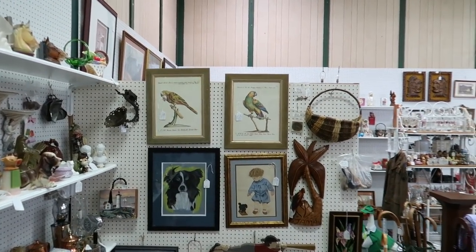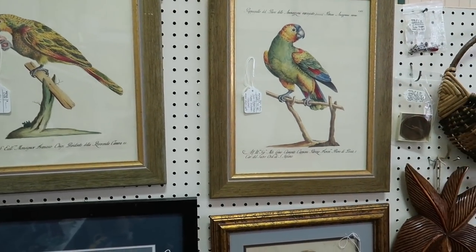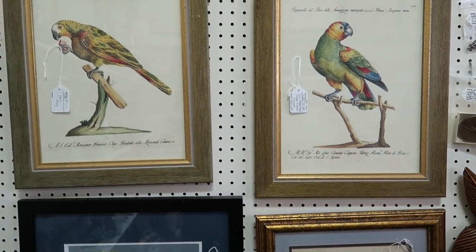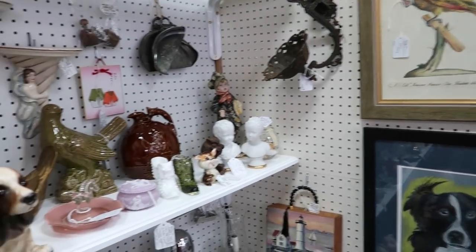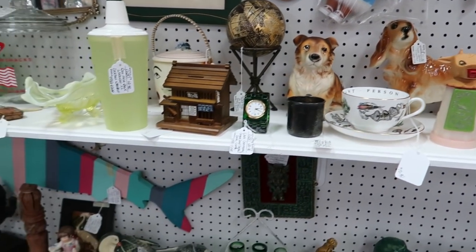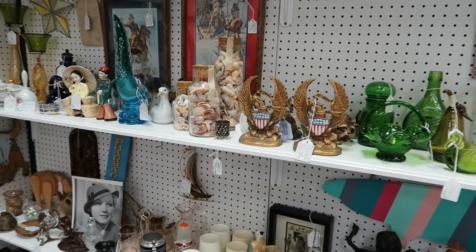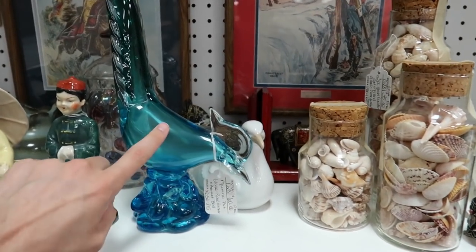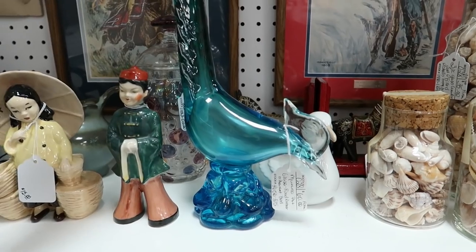There's some doggy planters. This is a cool booth, but I don't normally find much because of prices. Like, this bird is $60. They're saying it's Murano — could be. Could just be art glass.